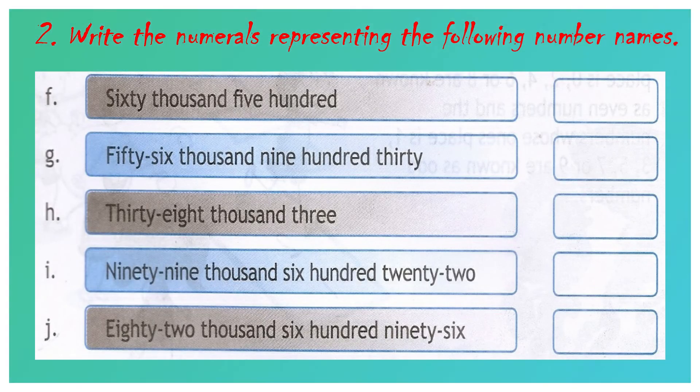Question number F: sixty thousand five hundred. 60 we have to write in the 1000's place value. After that, 500 means 5 we have to write in the 100's place value, 0 in the 10's place value, and another 0 in the 1's place value. The answer will be 60,500.